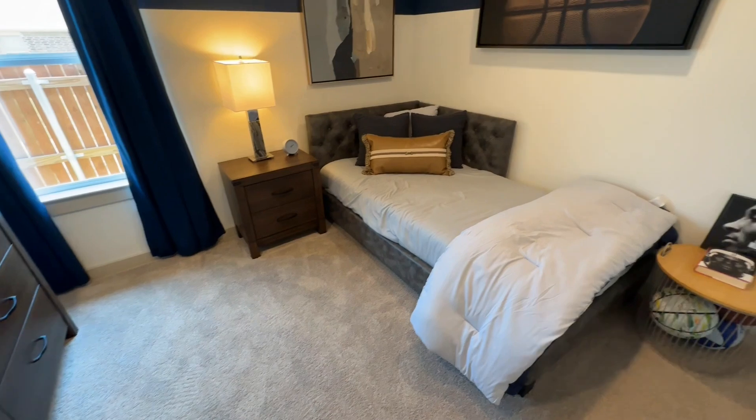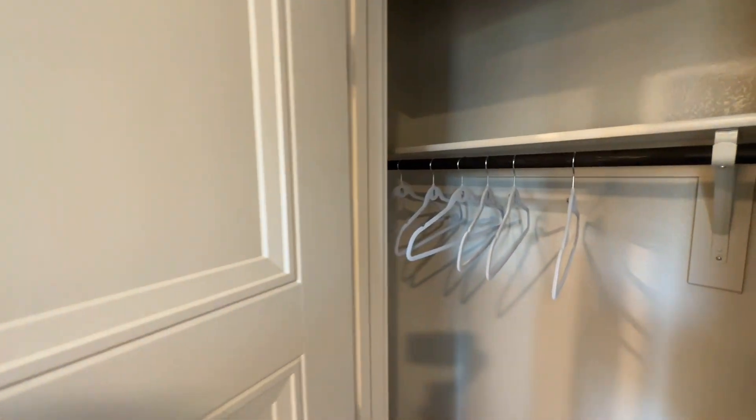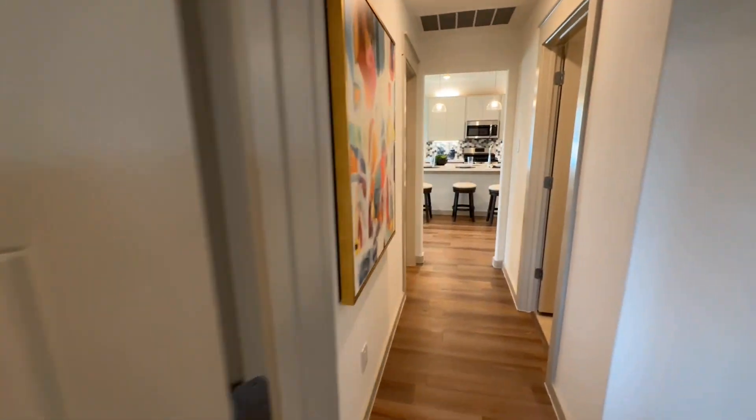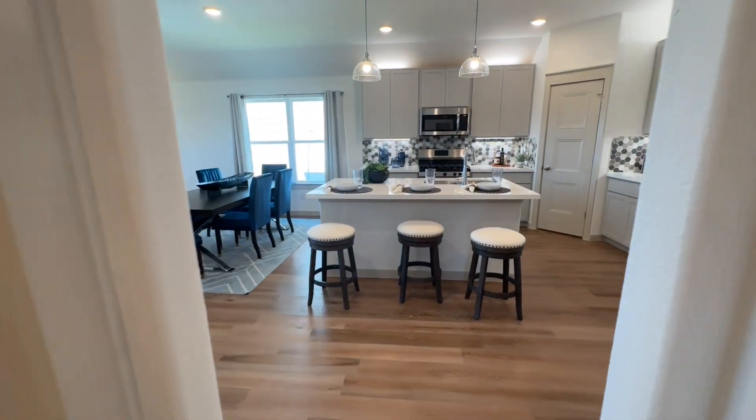If you want to make sure you won't go broke buying a house, or you just want to learn everything there is to know about buying new construction here in Texas, you'll find links for those educational courses down in the description below. And if you just like home tours, you can follow along for more.